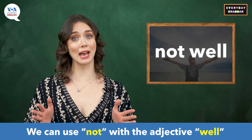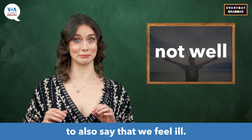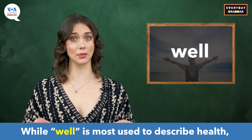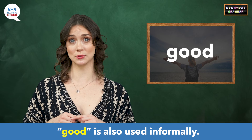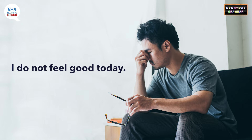We can use 'not' with the adjective 'well' to also say that we feel ill. While 'well' is most used to describe health, 'good' is also used informally. I do not feel well today. I do not feel good today.